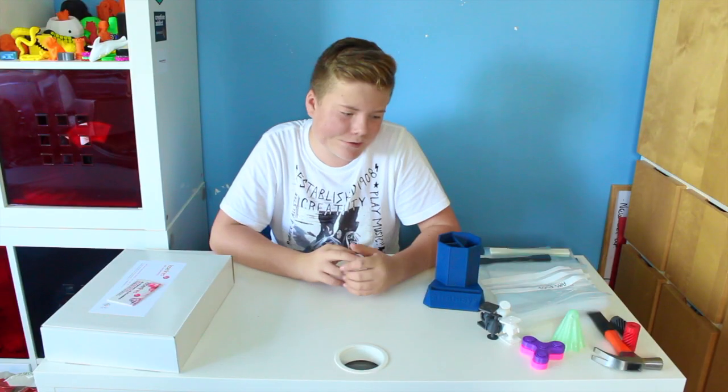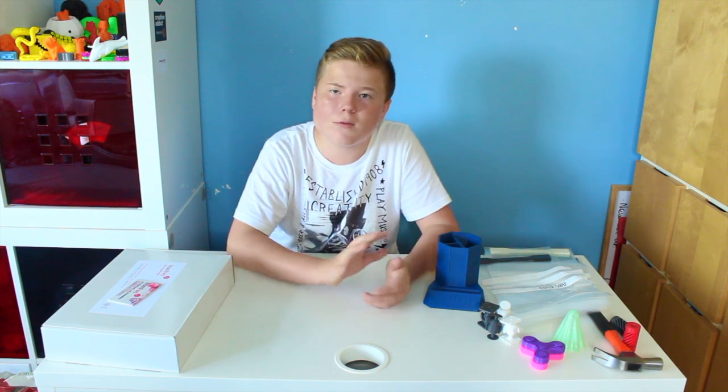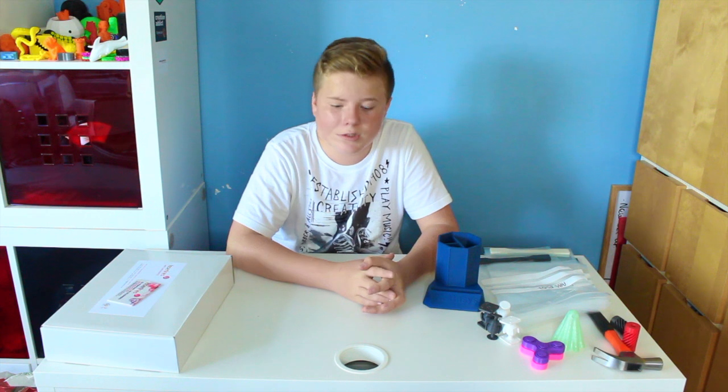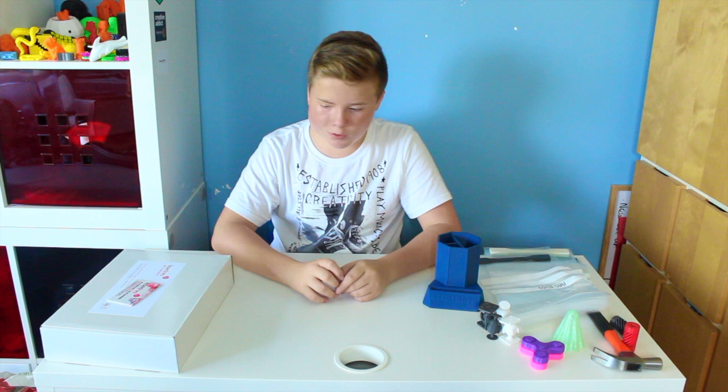Dan is in charge of the MakerBots — I'm going to talk about him first, and then I'll go on to talk about Richard, who's in charge of the bureau. He's in charge of the big format FDM and PolyJet 3D printers.